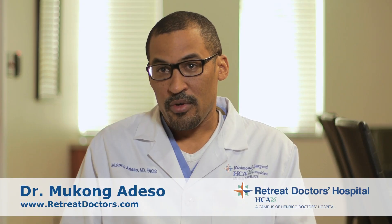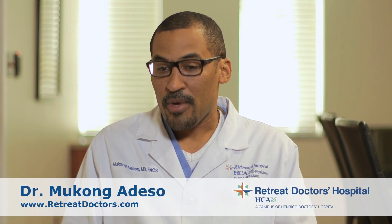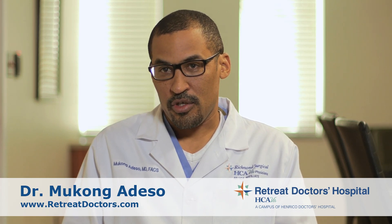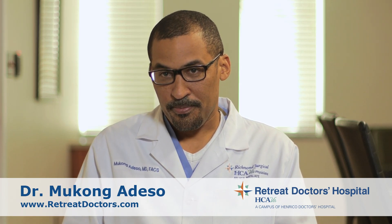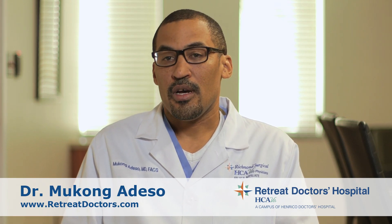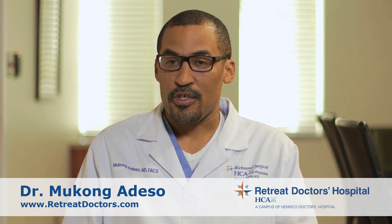I'm originally from Cameroon. I came here after high school. I went to medical school at Howard University, then I did my residency in general surgery at MCV/VCU, and then I did a one-year fellowship in minimally invasive surgery at UVA, University of Virginia.